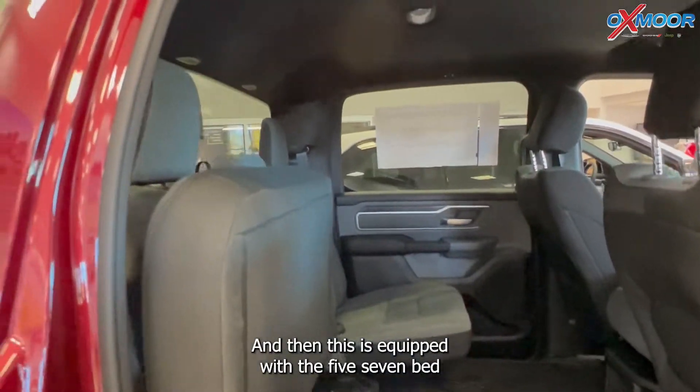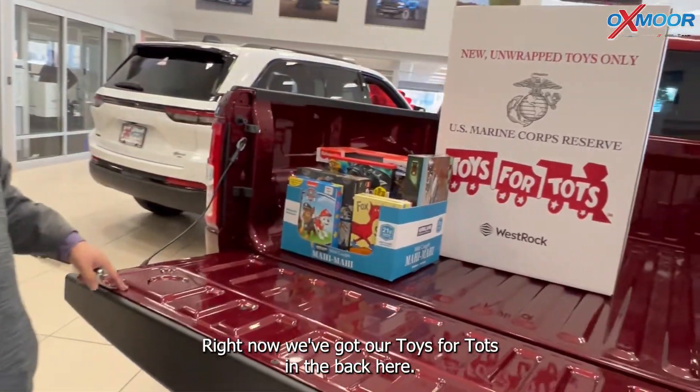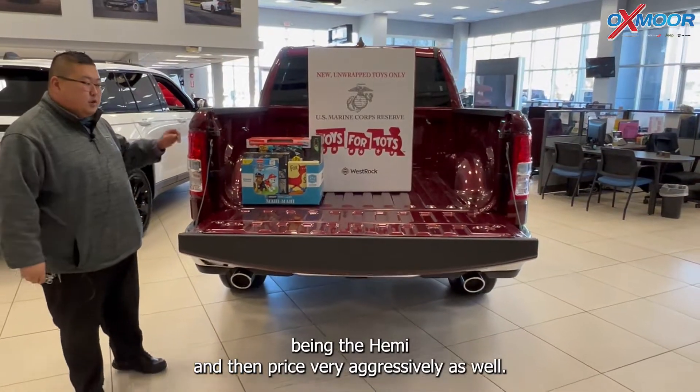This is equipped with the 5.7 bed, and with plenty of space right now we've got our Toys for Tots in the back here. Just a really great truck, very capable being the Hemi, and priced very aggressively as well.